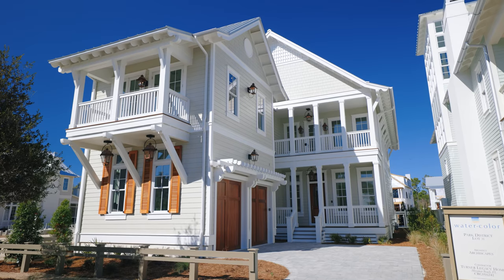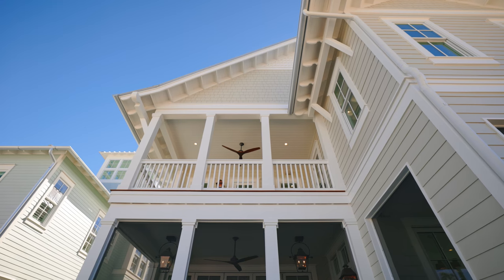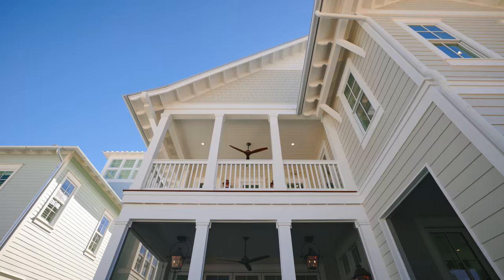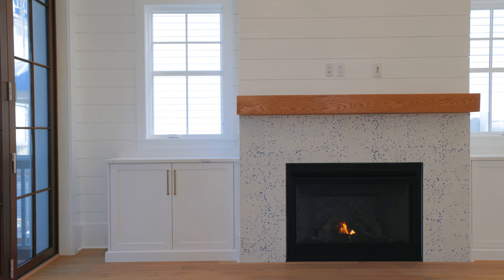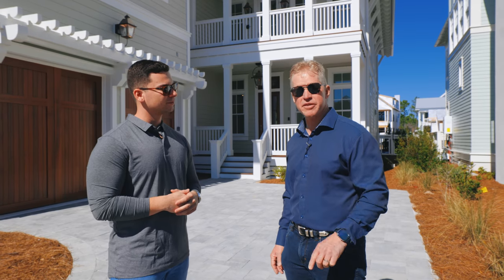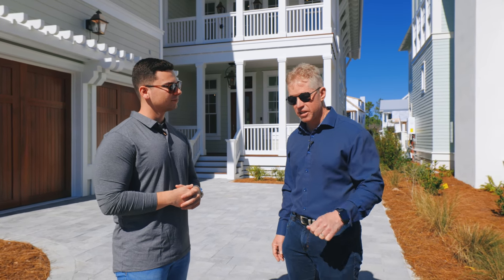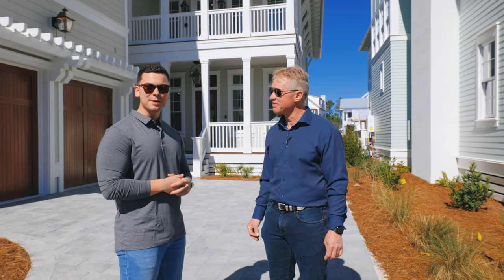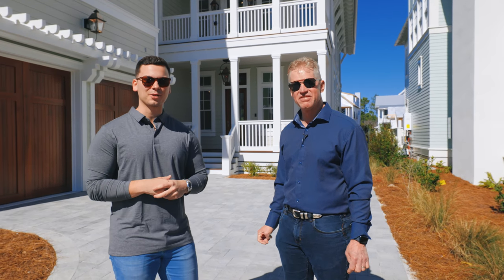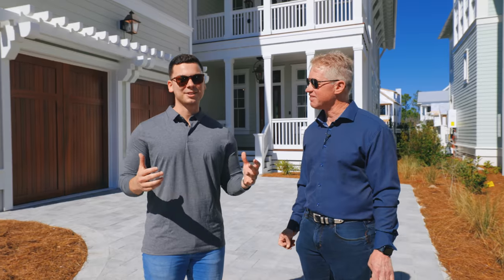That's a complete overview of this spec home currently on the market at 30 String Lily Cove. If you have any questions, use the information below for a private tour next time you're at the beach. Doug, how does someone get started doing exactly what you did here? Call me or email me — my contact information is right on your screen. You can click on it and send an email or give me a call or text. We'd love to hear from you. One-stop shop here along 30A in Santa Rosa Beach — can't wait to see you at the beach.